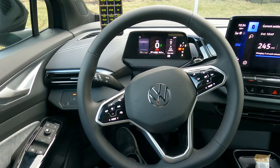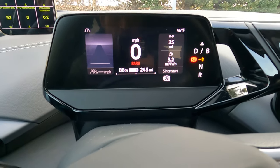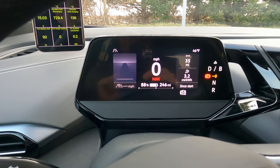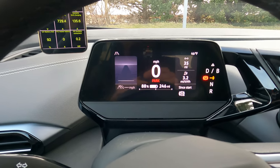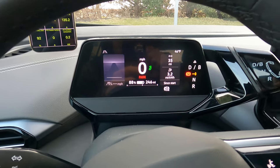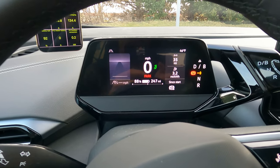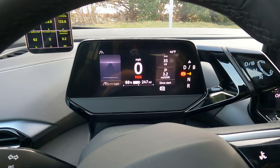Here we are in the driver's seat of the ID.4. You can see the cockpit display — it gives you a bunch of useful information. On the far left you'll see all the information for active cruise control and travel assist, including what speed limit you have set. In the middle we have the speed, which is zero right now because I'm charging, and it's blinking green to show that. It shows state of charge, percentage, and estimated range — I believe that's based off the last drive's consumption.